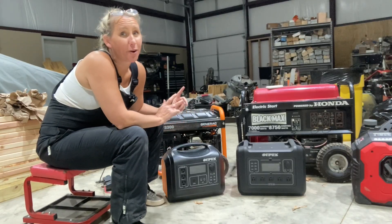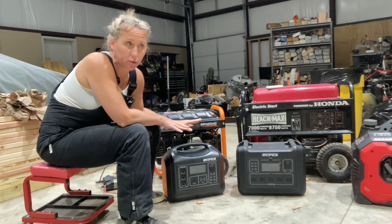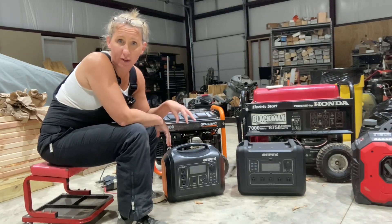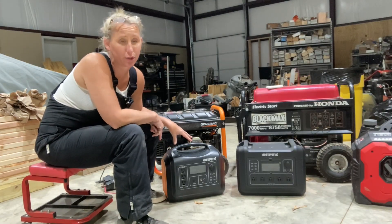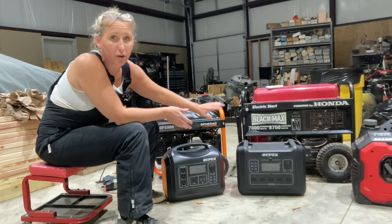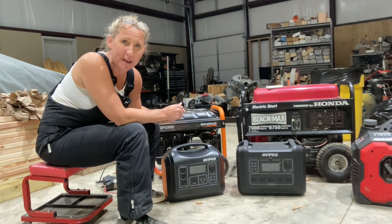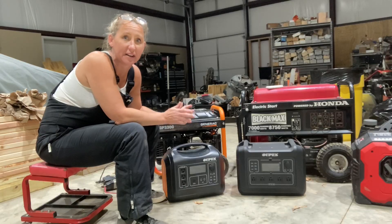I saved these for last because they're pretty sweet — battery inverter power stations. I have a 2,400-watt and an 1,800-watt unit; I loved the 1,800-watt so much I got the 2,400-watt too. The cons first: they are super expensive — you're going to drop some serious money. They're small and compact, so they won't match the wattage of a big generator. And they're powered by lithium batteries, which I feel are unsafe to keep inside your home, so you need to store them away from any building.